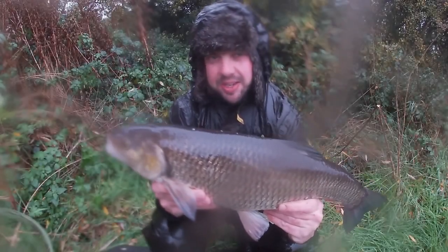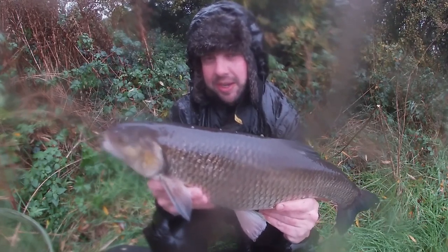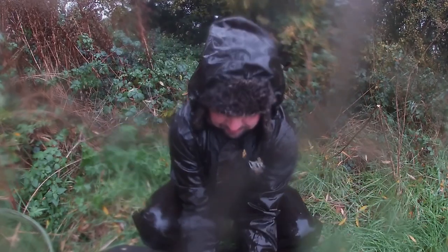A little bit wet this morning but the chub don't seem to mind. First one of the session, five pound eight — happy days! Let's go get another. Bigger than mine, you get.